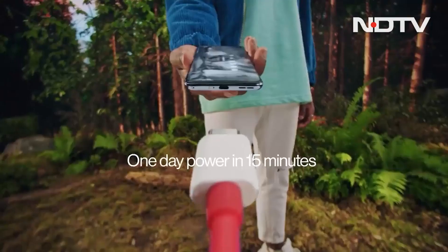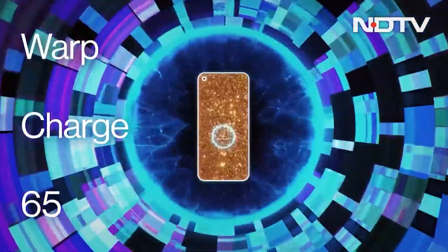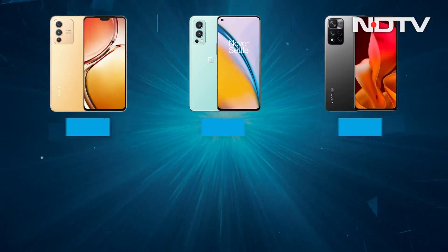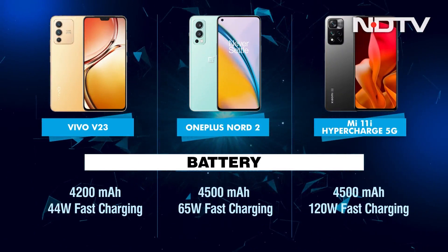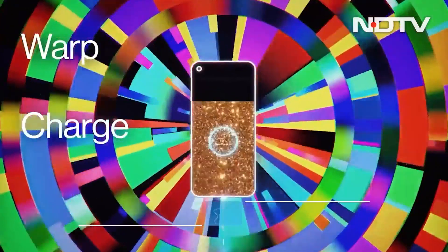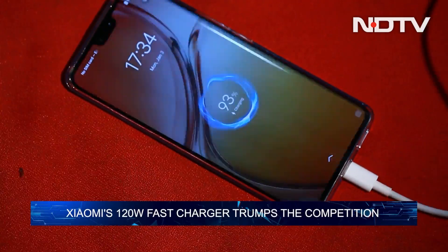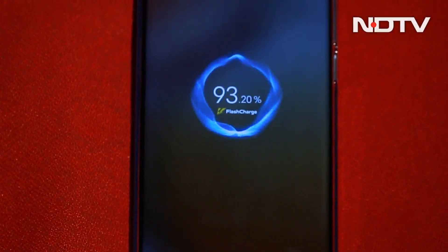When it comes to the battery, all three devices come with almost a similar battery pack but where they differ is the charging tech. Xiaomi's 11i Hypercharge gets a 120W fast charger in the box that can juice up the phone in 15 minutes, which is crazy fast. Although both the OnePlus Nord 2 and Vivo V23 also support fast charging, after 120W everything can seem a little slow.